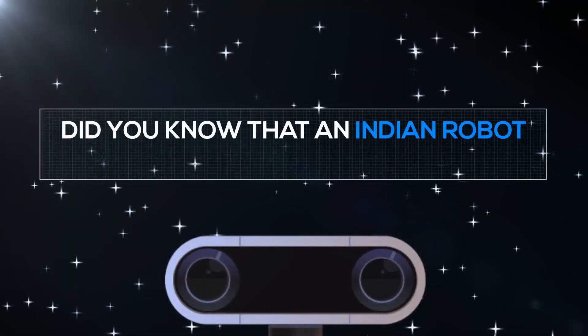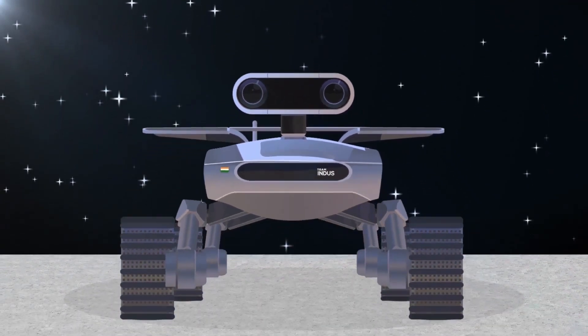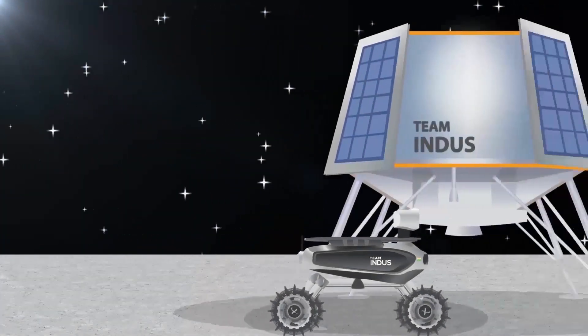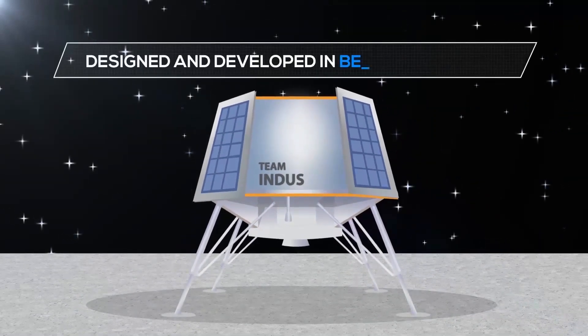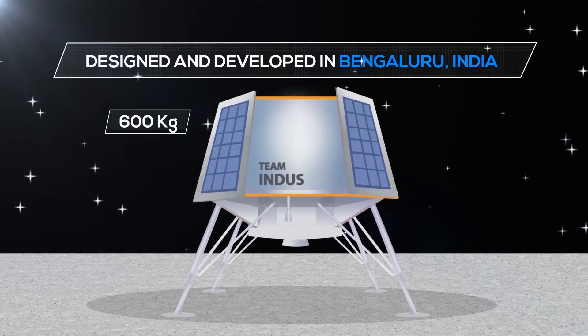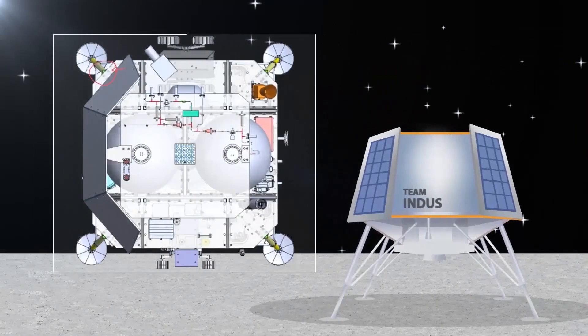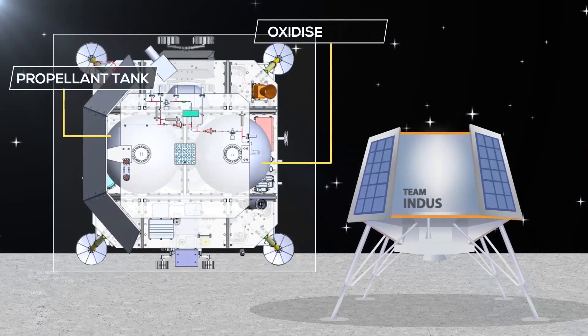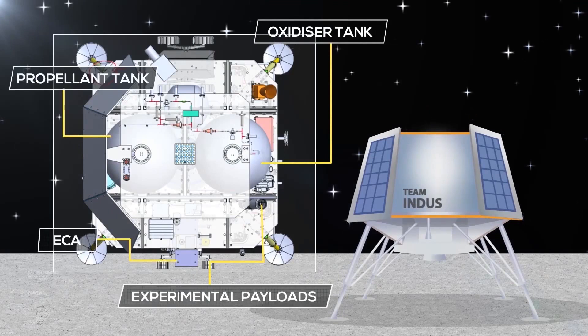Did you know that an Indian robot is going to the moon? Meet EKA, the rover that will travel aboard the Team Indus spacecraft to the moon. Designed and developed in Bengaluru, India, the spacecraft will weigh 600 kgs. It houses a rocket engine, 16 thrusters, a propellant tank, an oxidizer tank, EKA, and experimental payloads.